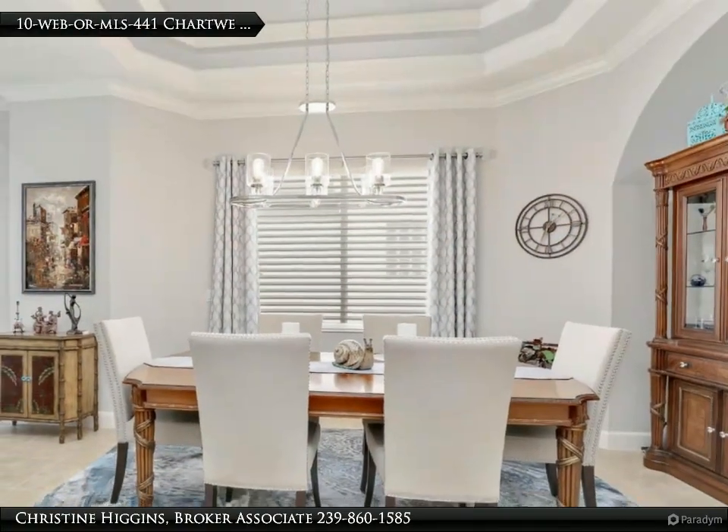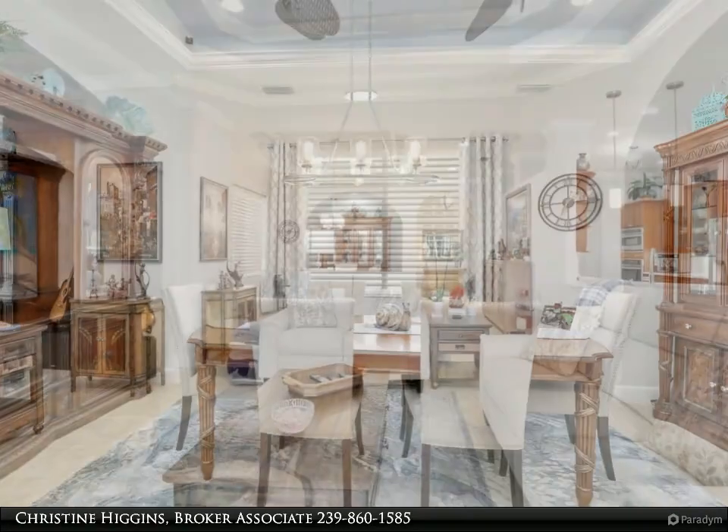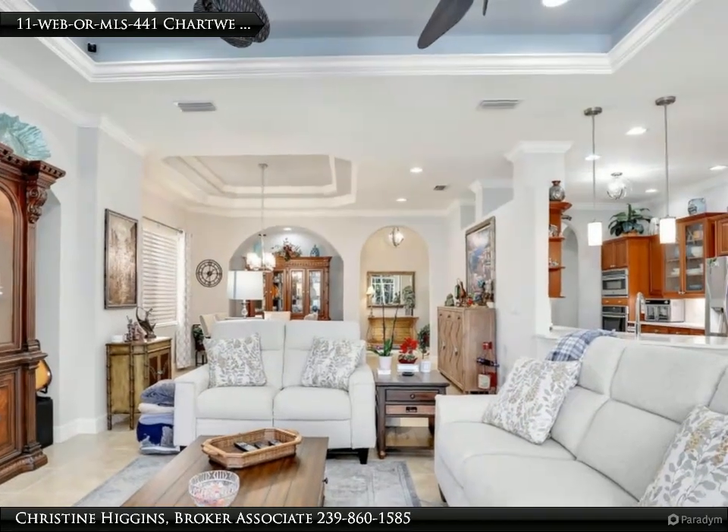With lush landscaping and a spacious patio, this outdoor haven is perfect for making memories with family and friends all year round. Truly a unique opportunity to live in coastal Naples.